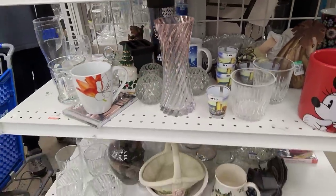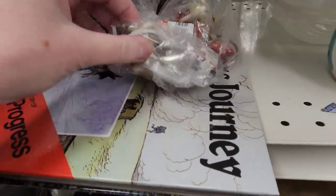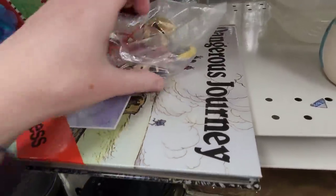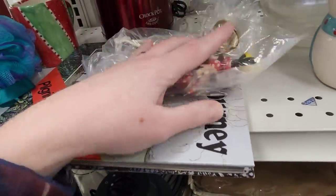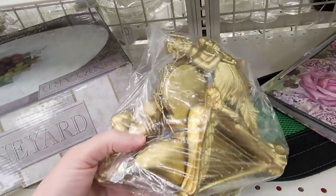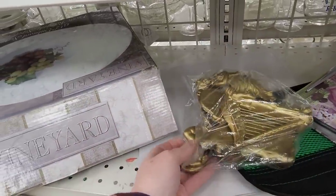I was seeing if there was anything on the end caps that I needed. And then I saw this broken bag - got smashed around. I was surprised it was still on the shelf. And then I thought these were wall hanging things, but they were ornaments.